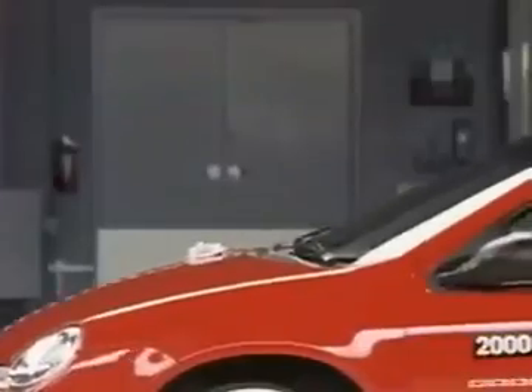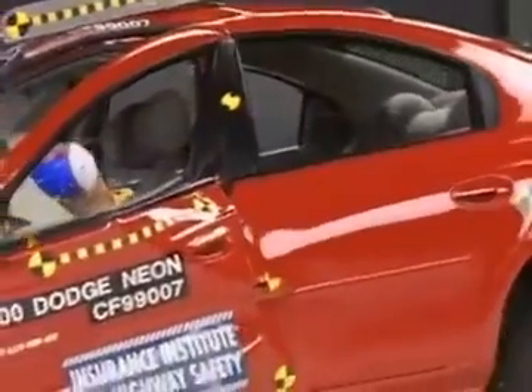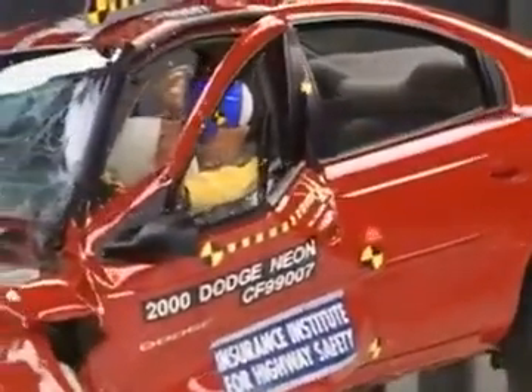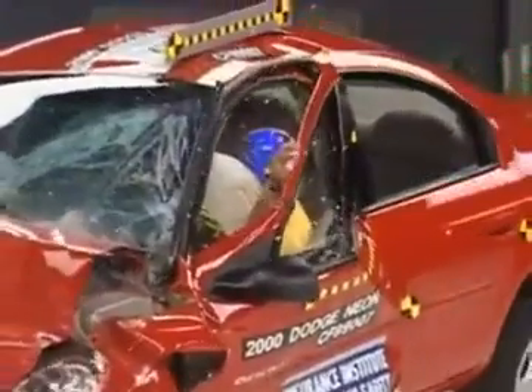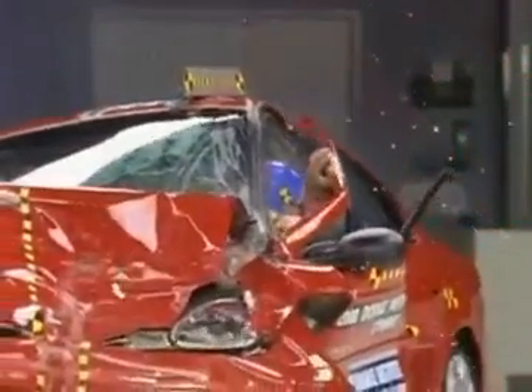As you can see in this closer view, the driver's door is crumpled from the impact. The dummy's hand even flies out of the large gap that's created by the crash. Overall, the Dodge Neon SRT4 earns just a marginal rating in the frontal offset test.